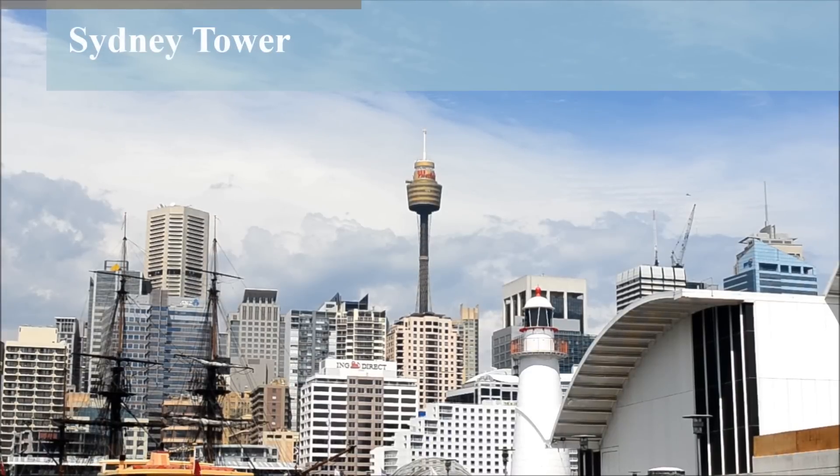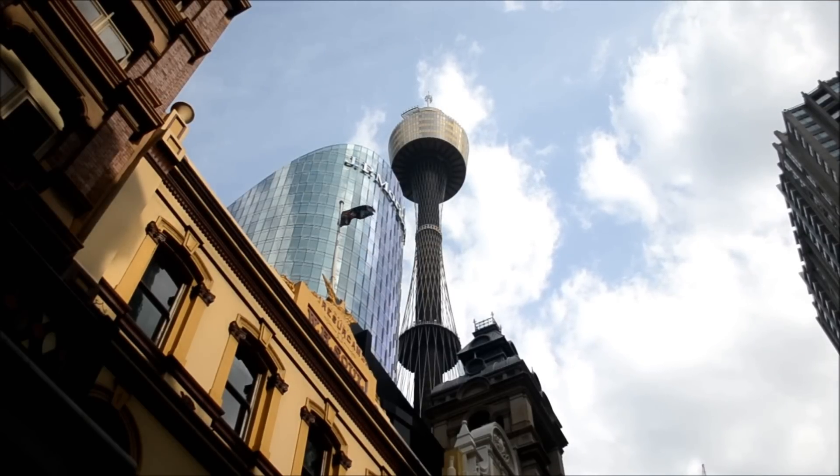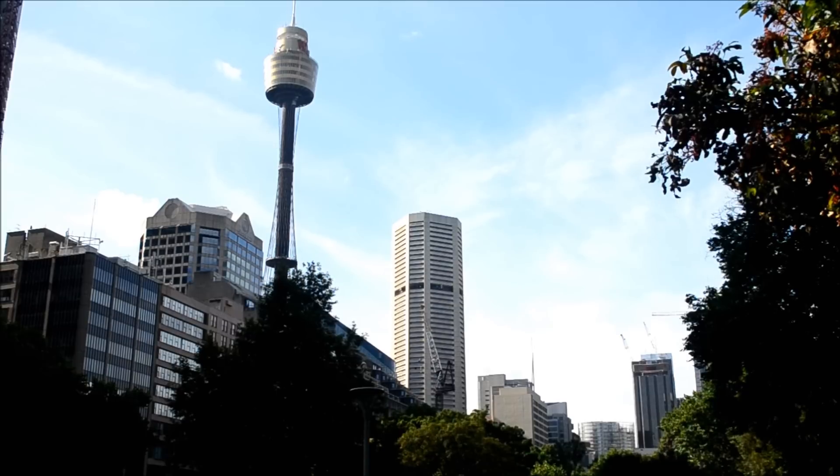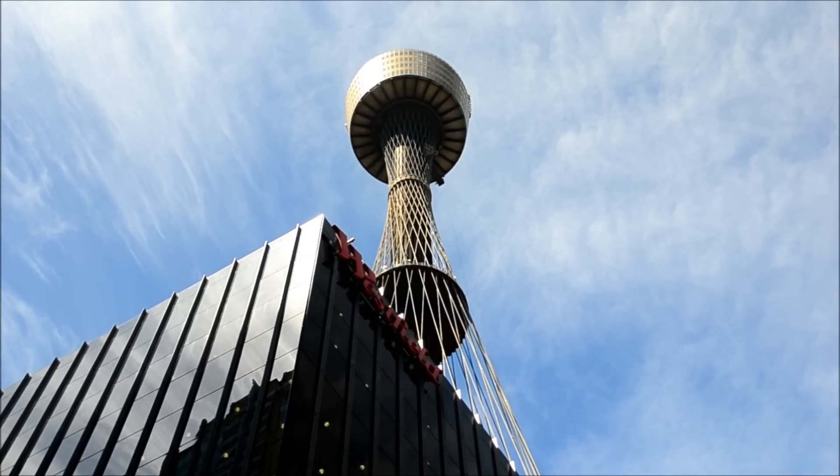The Sydney Tower, also referred to as the Centre Point Tower, is Sydney's tallest structure and the second tallest in all of Australia at a height of 1,014 feet. Construction began in 1973 and was completed in 1981 at a cost of 36 million Australian dollars.